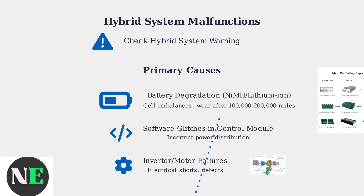Battery degradation occurs over time, typically after 100,000 to 200,000 miles due to cell imbalances or wear. Software glitches can cause incorrect power distribution, while inverter or motor failures result from electrical shorts or defects. Extreme temperatures and driving habits can exacerbate these issues, making it crucial to understand these core causes to diagnose and address problems effectively.